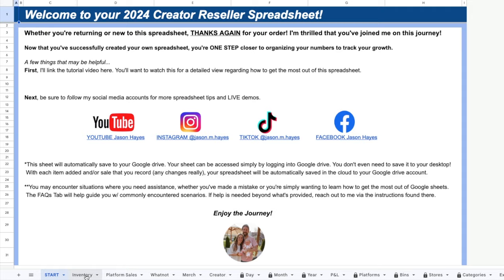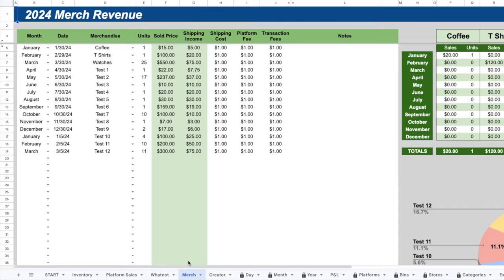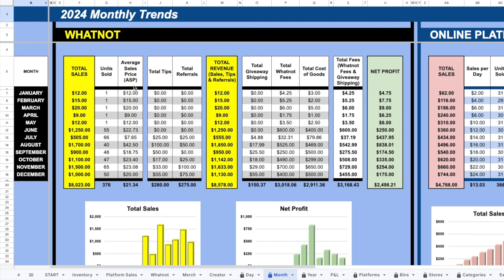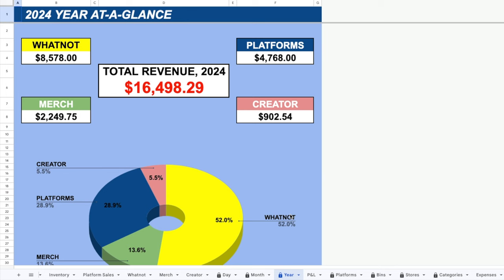Now let's look at the creator. The creator is going to have all the tabs that the basic and premium have, and then even more on top of that. You'll notice three key tabs the creator has that the premium does not: the ability to log your Whatnot shows, the ability to log and track merchandise sales, and the ability to log and track your creator revenue. There's a month chart showing revenue broken into categories — Whatnot, online platforms, merch, and creator content — so you can quickly compare how well each stream is doing. And the year tab pulls in all four segments of your business and shows the percentage each one contributes. If you're a reseller pulling in other streams of revenue, the creator is going to be best for you.